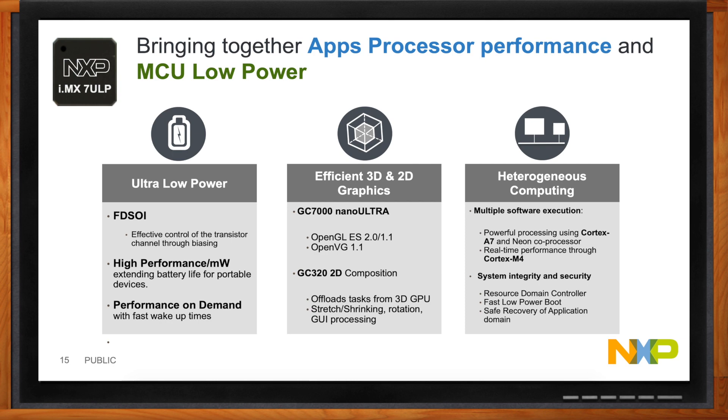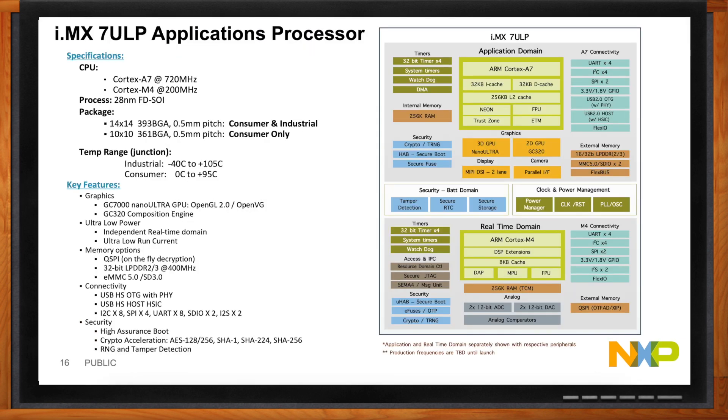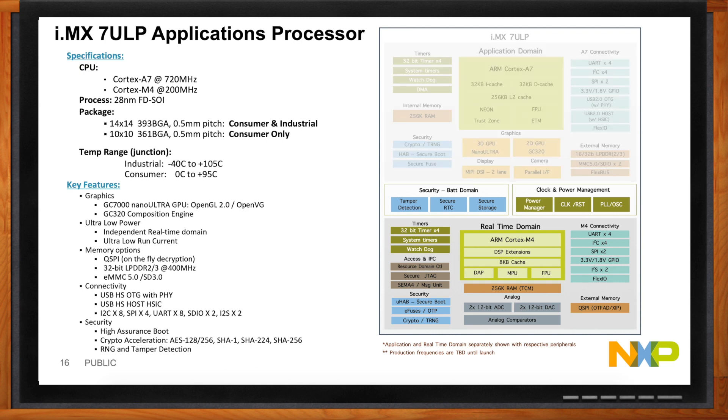Let's take a look at the 7ULP block diagram. One thing notable about our block diagram is that we're drawing it differently from other products: all the peripherals connected in the application power domain are placed up above, and all the peripherals connected to the real-time domain are placed down below. This gives customers and users the ability to quickly identify which peripherals and resources they'll have access to once they shut down the application domain — because that's really key to lowering power by being smart about which transistors you keep up and which you shut down.